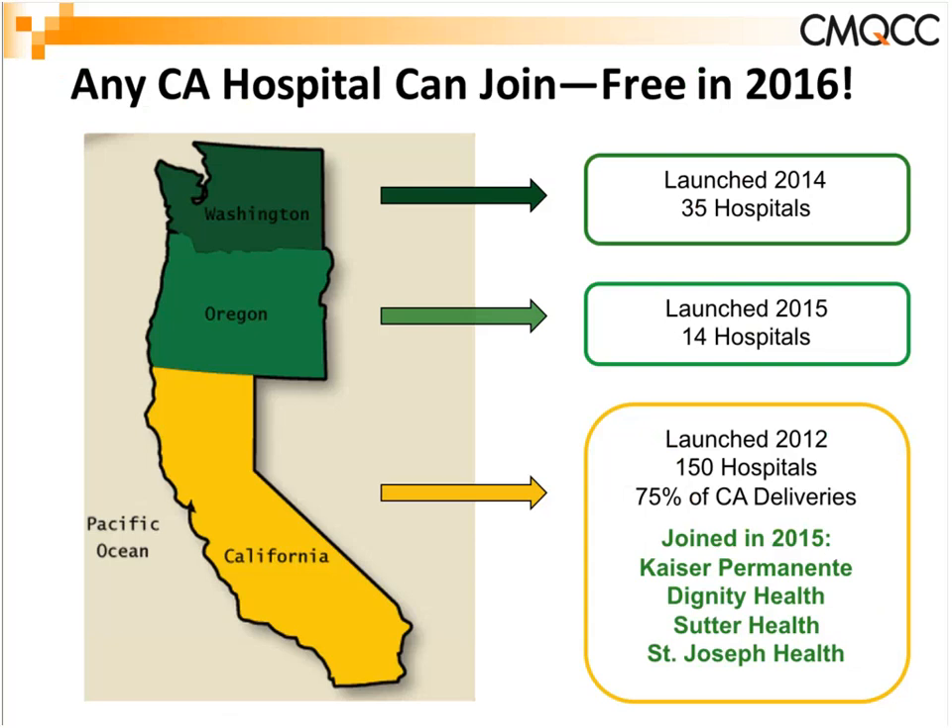Any California hospital can join. It remains completely free in 2016 — we are starting to implement a membership model for 2017, but if you join now it's still free, thanks to generous grant funding from the California Health Care Foundation. We launched back in 2012 and now have over 150 California hospitals participating, representing 75% of California delivery volume. Kaiser Permanente both North and South, Dignity Health, Sutter Health, and St. Joseph Health have all joined. We've also expanded to Washington and Oregon, with about 200 hospitals participating along the Pacific Coast.